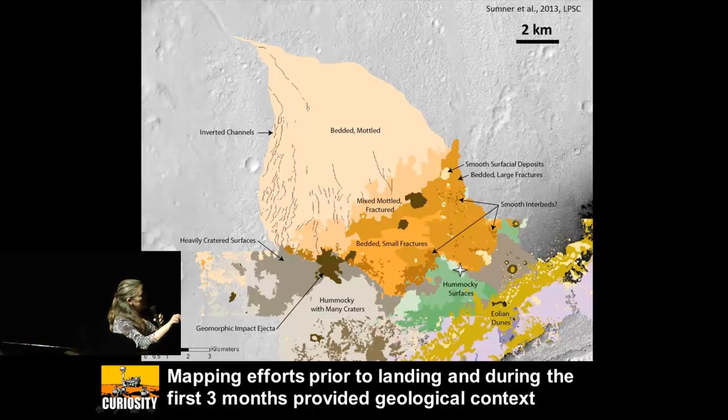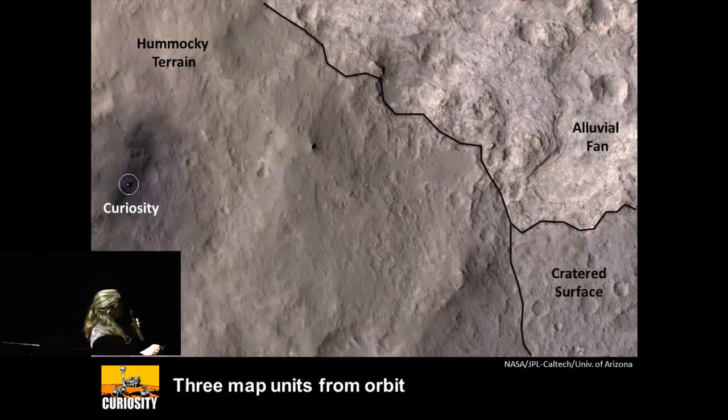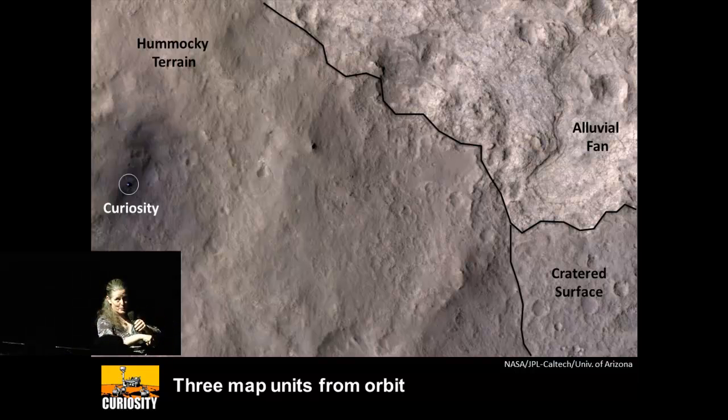Given that our mission was to look at ancient environments that might have been habitable, we have evidence of water — and water runs downhill — so that might be a good place to drive half a kilometer out of the way to look at the rocks. When you take the large-scale map and put it on here, you can see the boundary between the hummocky surface and the alluvial fan. So as a team, we decided that instead of going directly to Mount Sharp, where we have hundreds of meters of great exposure, we would drive half a kilometer to the side.